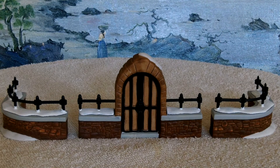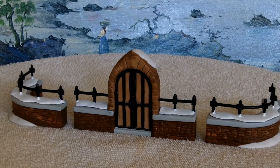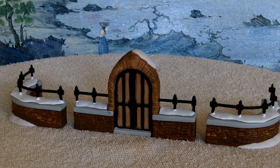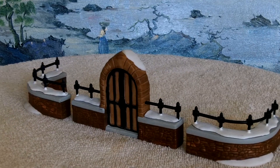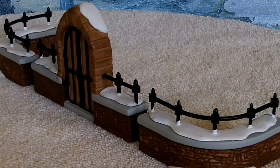This is the Department 56 set of three called Churchyard Gate and Fence. We have over 40,000 retired mint condition pieces in our three smoke-free warehouses. Let me zoom in a little bit so you can see more detail.